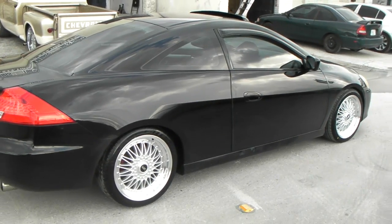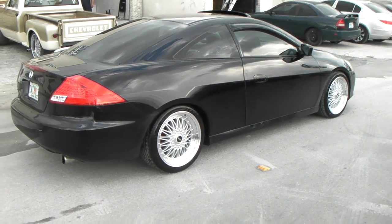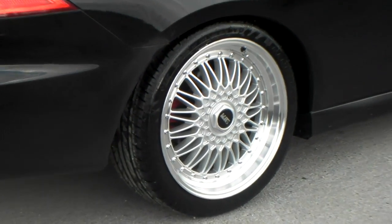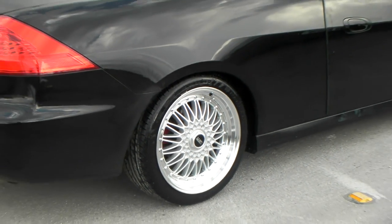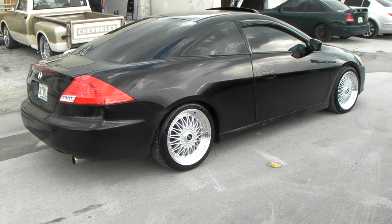We also sell a brand called ESM that does 18-inch wheels too. You can find these online at DubsandTires.com or call us at 877-544-8473. This is the 18x8.5 all the way around, and they also make an 18x9.5 if you want the bigger lip. It's your boy KB from Dubs and Tires TV signing off.